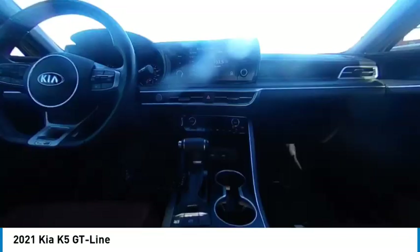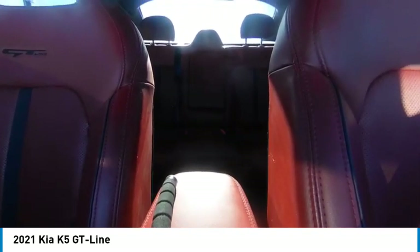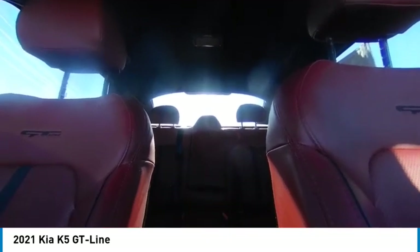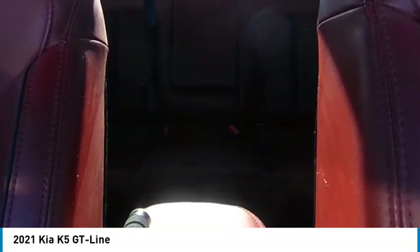This vehicle has less than 20,000 miles. Here are some of this vehicle's great options: tire pressure monitor, turbocharged, blind spot monitor, heated mirrors, aluminum wheels, rear spoiler, remote engine start, brake assist, traction control, stability control.